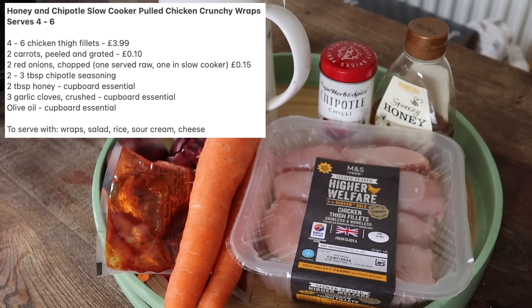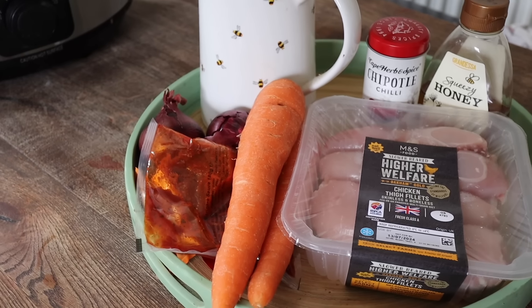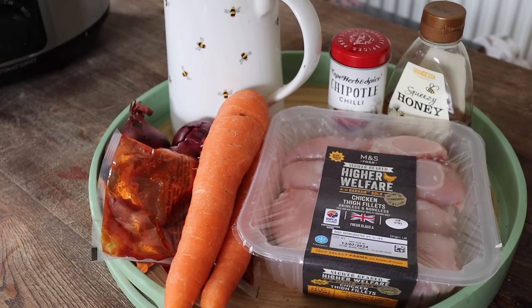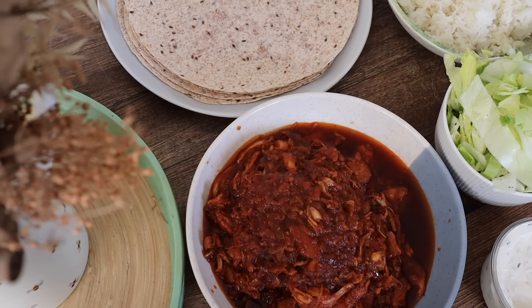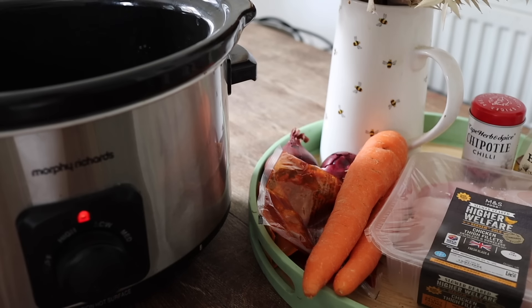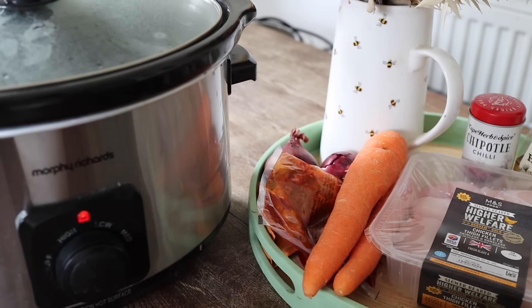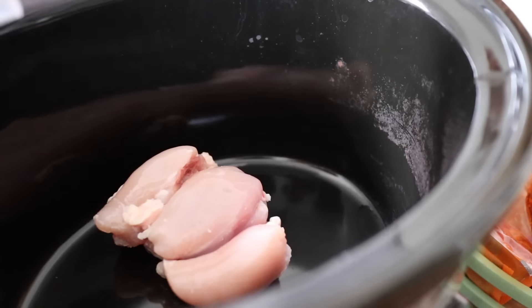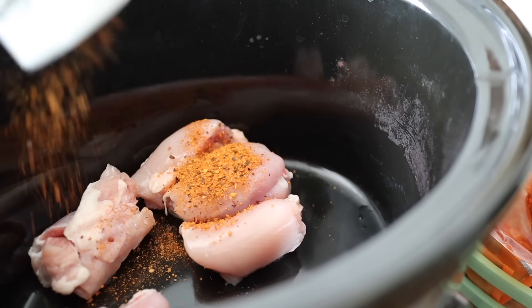First up we have my Honey and Chipotle slow cooker pulled chicken crunchy wraps. The slow cooker is definitely for summer as well as autumn and winter, and I highly recommend you make this dinner. It's one of those ones you can pop in the middle of the table and everyone helps themselves and really enjoys it. If you're not keen on spicy food, just swap the chipotle out for barbecue seasoning, which is easily found in Aldi.